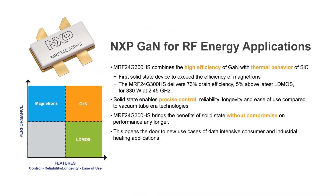This part combines the high efficiency of GaN with the thermal behavior of silicon carbide. It is the first solid-state device to exceed the efficiency of magnetrons. The MRF 24G300HS delivers 73% drain efficiency, 5% above the latest LDMOS, for 330 watts at 2.45 gigahertz.